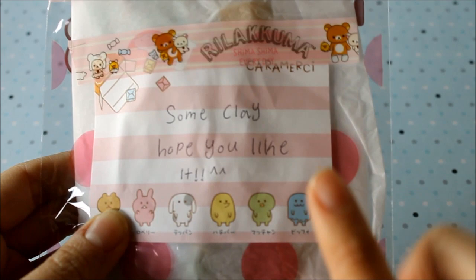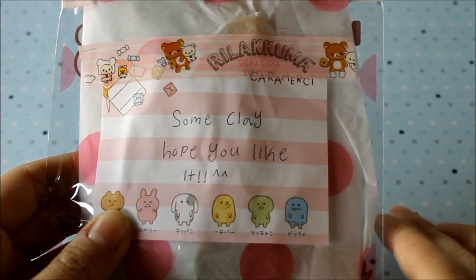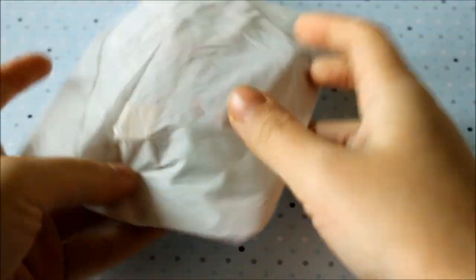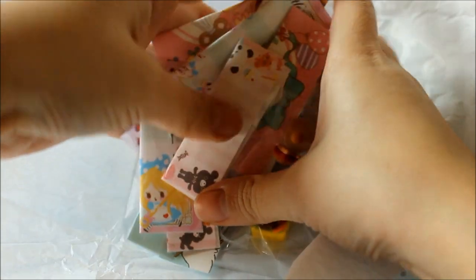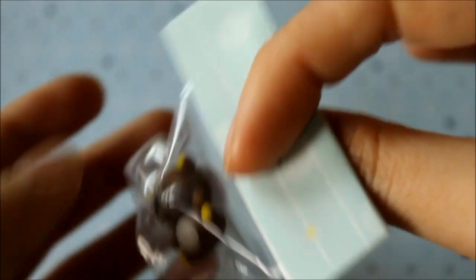It says there's some clay, so I hope she included her handmade charms because I've seen them on Instagram and they were super cute. Oh, and this is a Hello Kitty package! Wow, they're so tiny! Let me take all of them out — your charms are so tiny and perfect, they're super cute. I'm going to show you one by one, and the package is really cute — she used memo paper for the little tags.